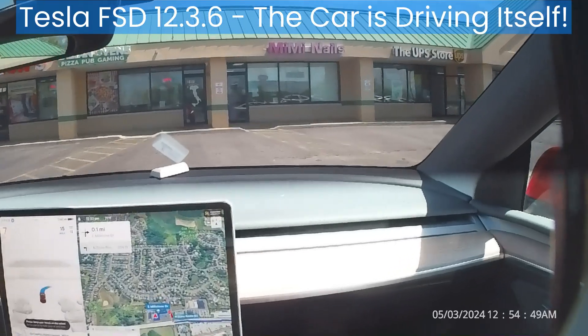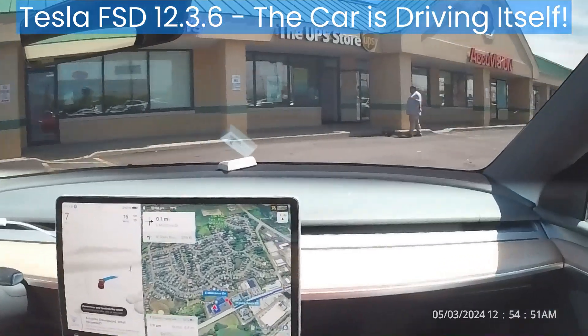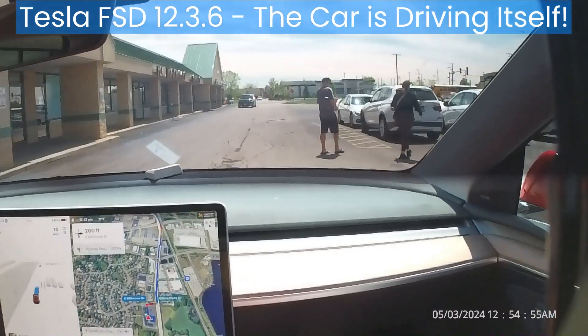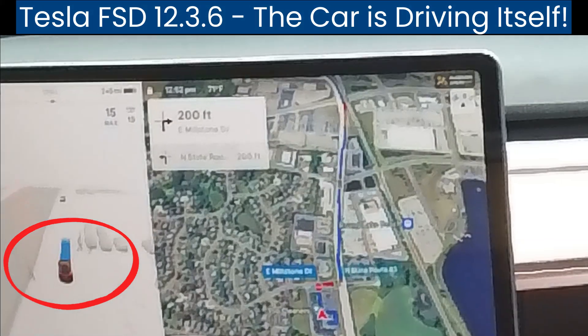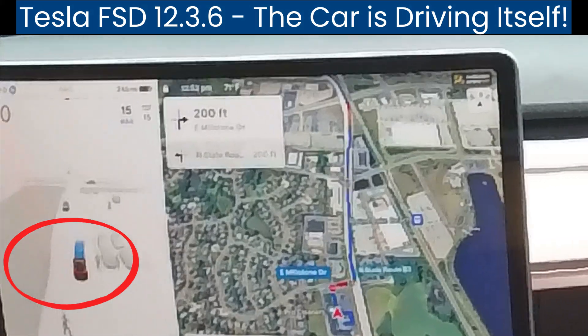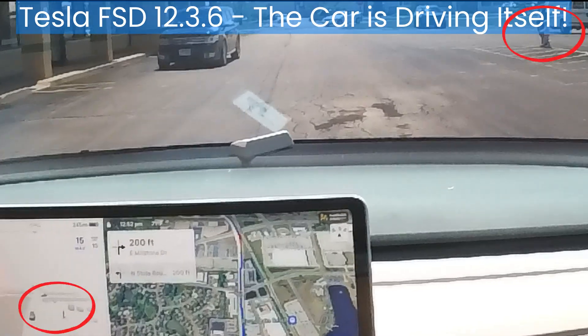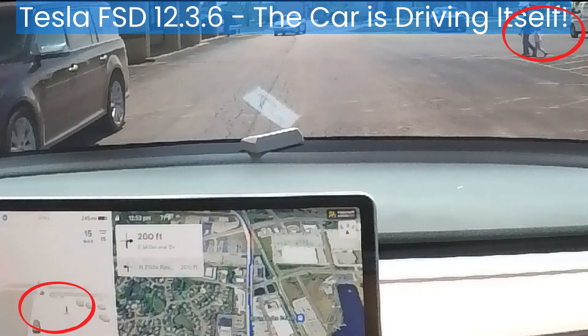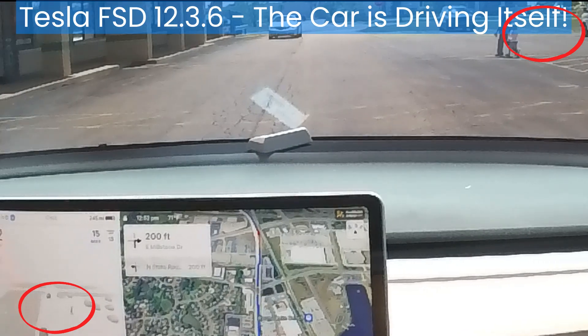My Tesla Model Y drives me to the doctor. The car safely negotiates through the parking lot. It detects the pedestrians and slows down and stops to give them the right of way. Here you can see the pedestrian icons in the visualization. The car waits patiently for the pedestrians to cross.